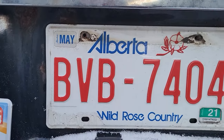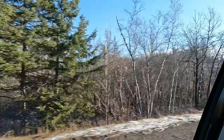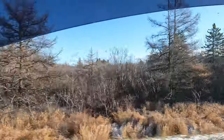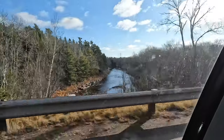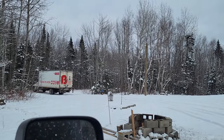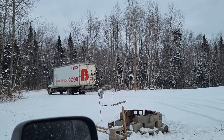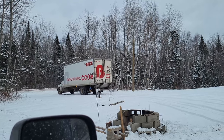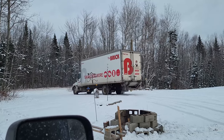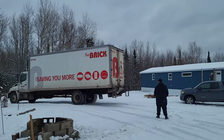The time has come. It's a sad, sad day, but also a very joyous day. Here comes our appliances — it's really exciting! It is so exciting.